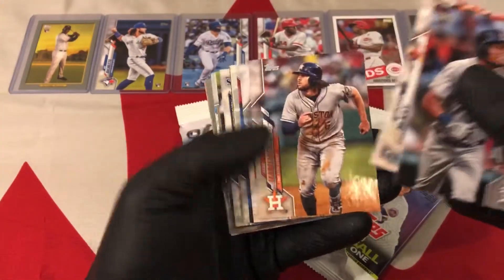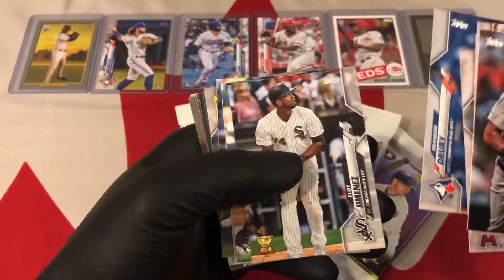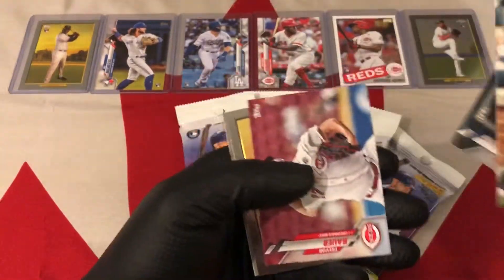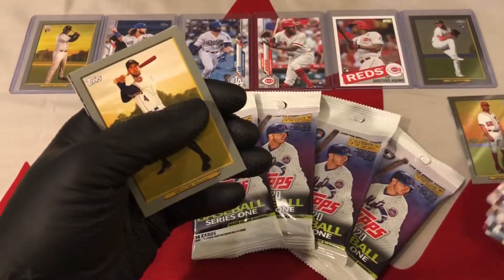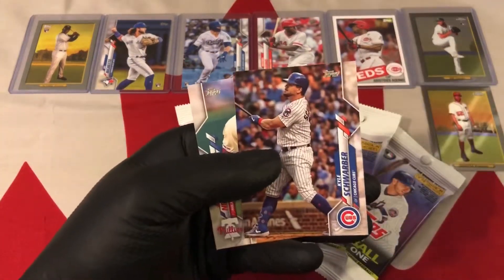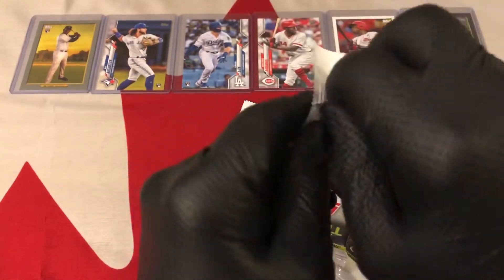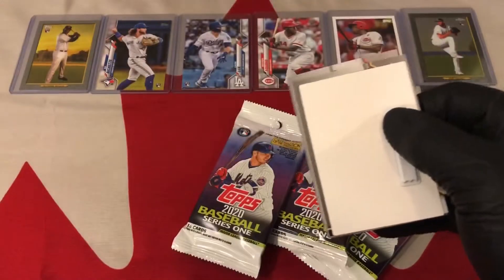Candelario — McKay has his rookie card already. Drury. Eloy Jimenez gold cup card. Chapman, Pagan. Holt. Oh, a chrome — a Doolittle. Put him under the other chrome of AJ Puk. Springer. Schwarber, Hector Neris. Those are my favorite rookie pulls on the channel so far from this series.